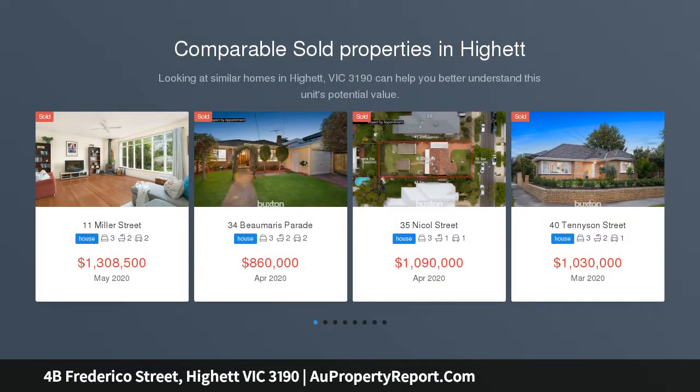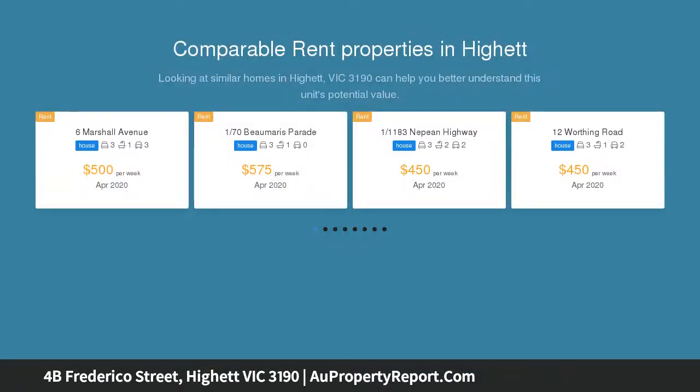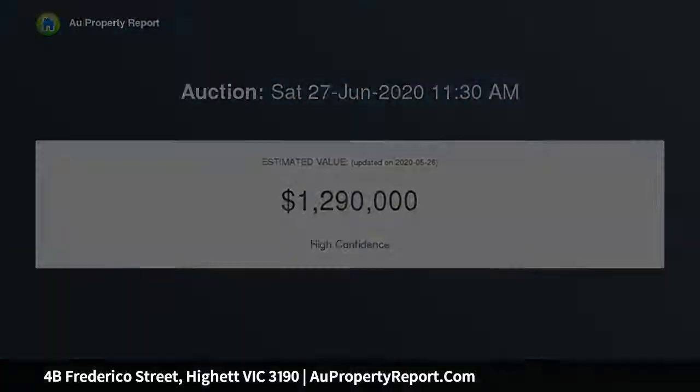Crafted by its owner and showcasing meticulous attention to detail at every turn, this stunning Hamptons-inspired home has been designed to impress. From its classic yet timeless facade to its exquisite fittings and finishes, every element has been fastidiously chosen to create a dream family setting for many years to come.